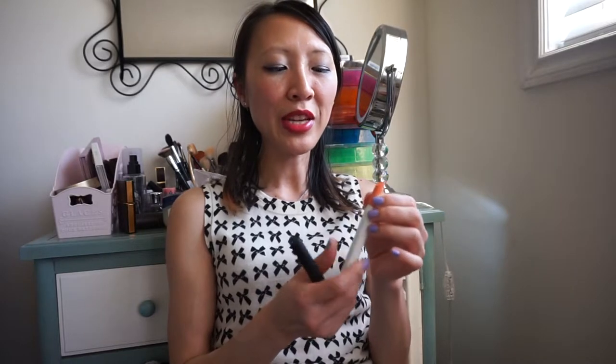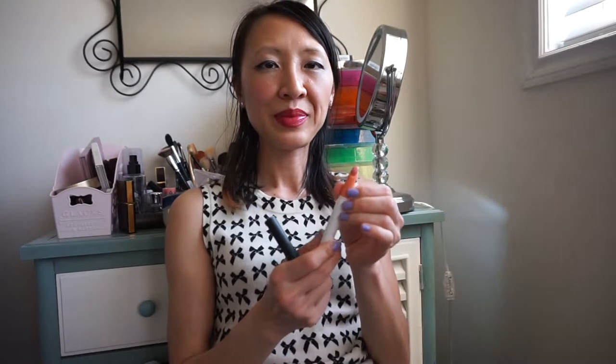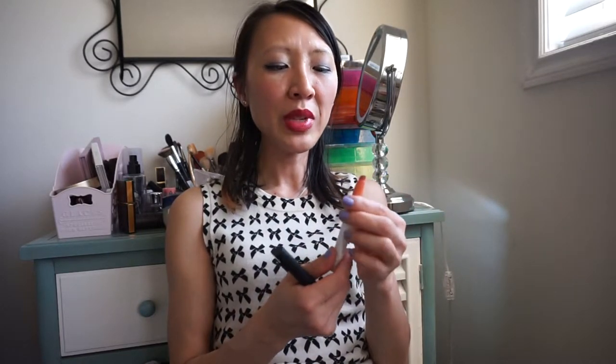The next lipstick is from ColourPop — one of the Lippie Sticks — this is in BFF. Their formulation is moisturizing, but I do notice I can see the lines in my lips when I use this, which makes me less likely to buy another one from ColourPop.